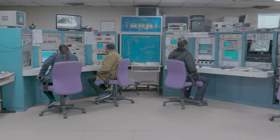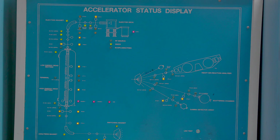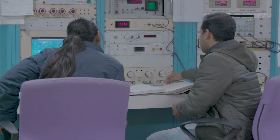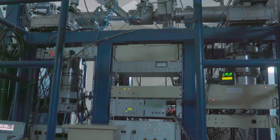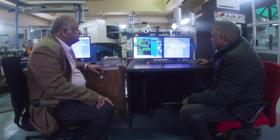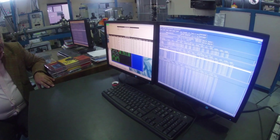The accelerator mass spectrometry program was started with the 15-UD pelotron, and this program was established to study beryllium-10 isotopes. After that, the 500-kilovolt accelerator was established, dedicated for carbon-14.